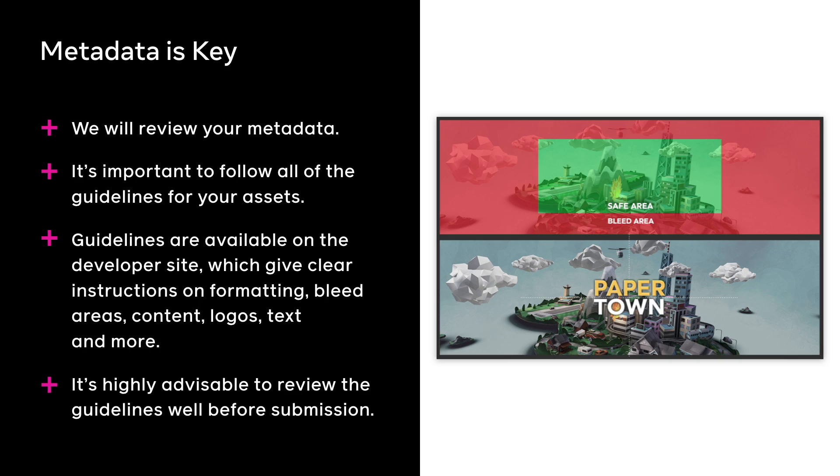Follow the guidelines — I cannot say that enough. We do review all of your metadata. By sticking to the guidelines, you can prevent failures that aren't caused by anything technical and can most likely be resolved well before submission. The guidelines are available on our developer site and give clear instructions on what to do and how to fix anything you're having issues with.